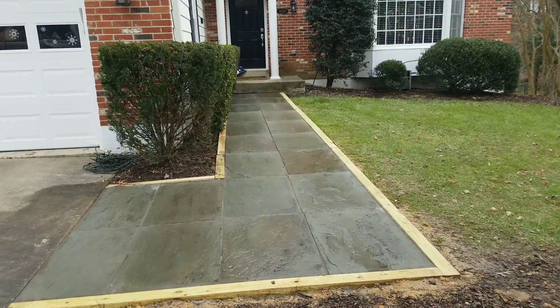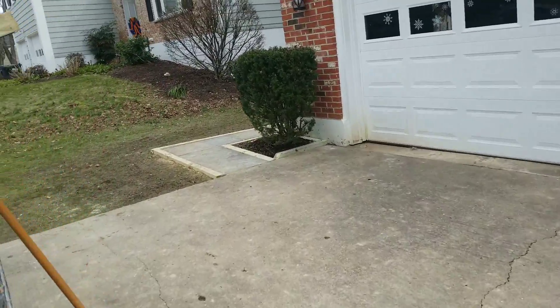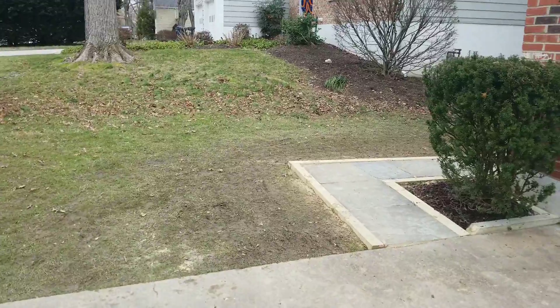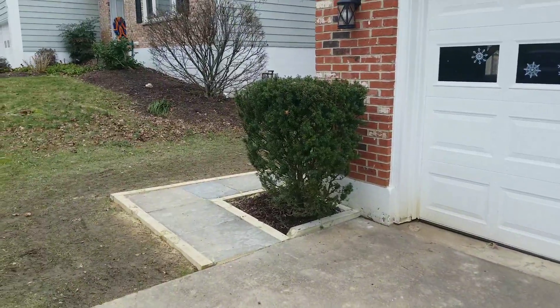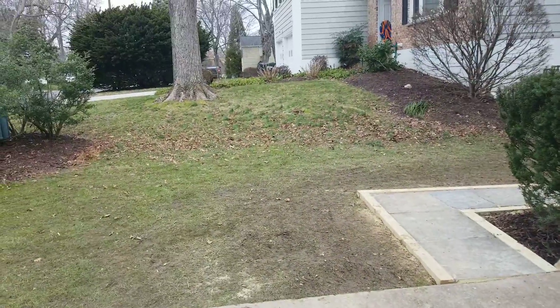Here's the front one last time — completed and filled. My name is Gonzalo Flores. If you want to get something like this done for your home, please give me a call at 571-282-9122. Thanks for watching and have a great weekend!